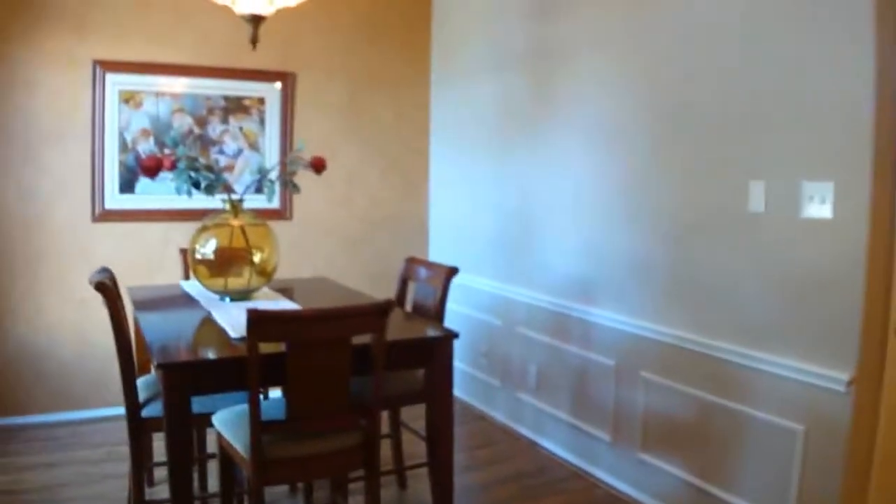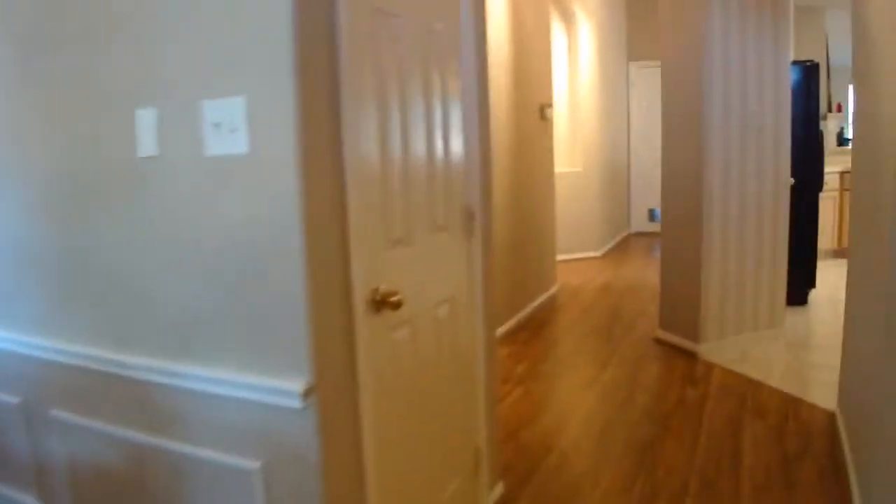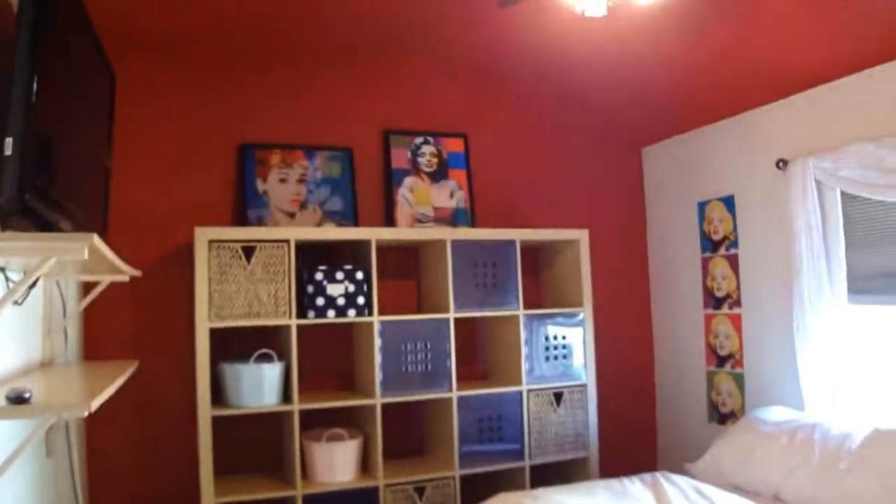And here we are inside of the house with the front door behind me. To your left is a formal dining room and just look at all the laminate wood flooring in the house. Right here, this is your secondary bedroom — one of them is a pretty good size, and this is a queen size bed that you are looking at.